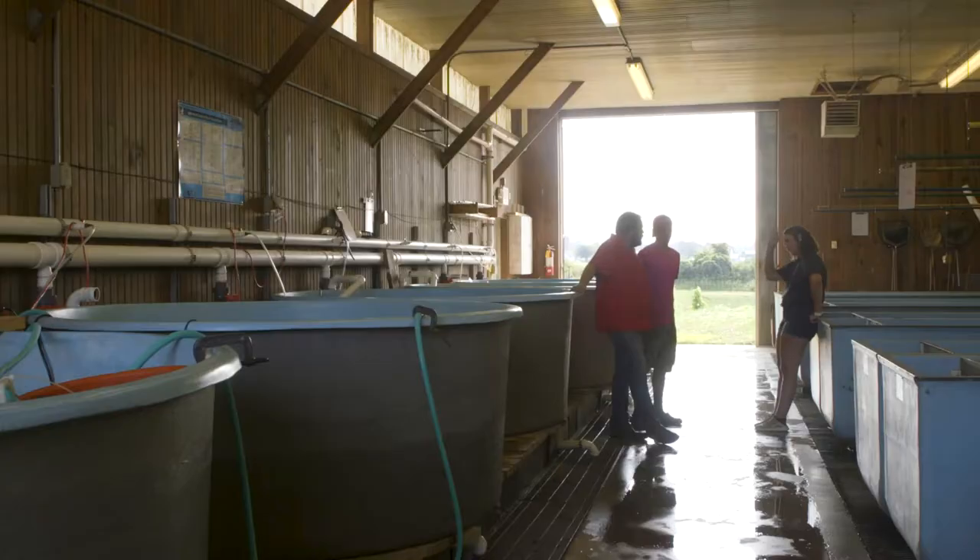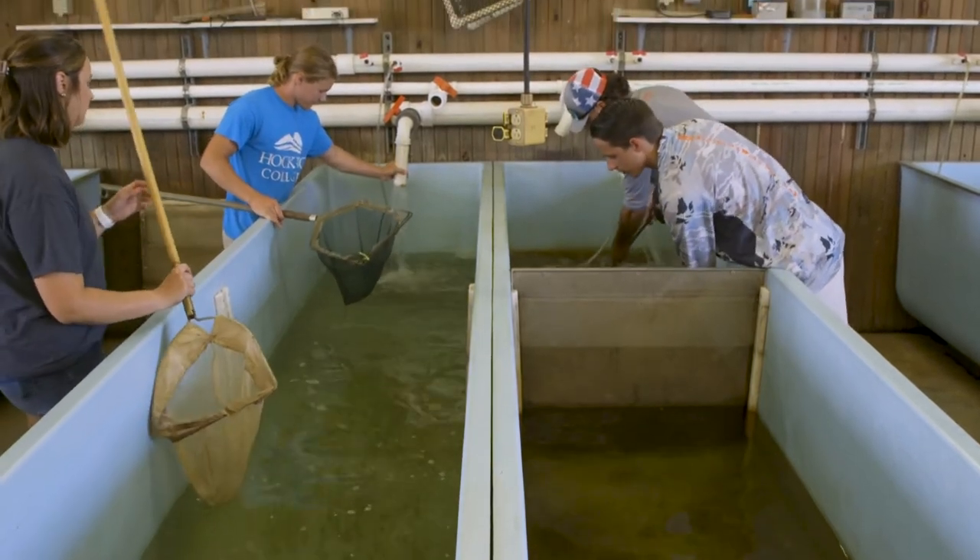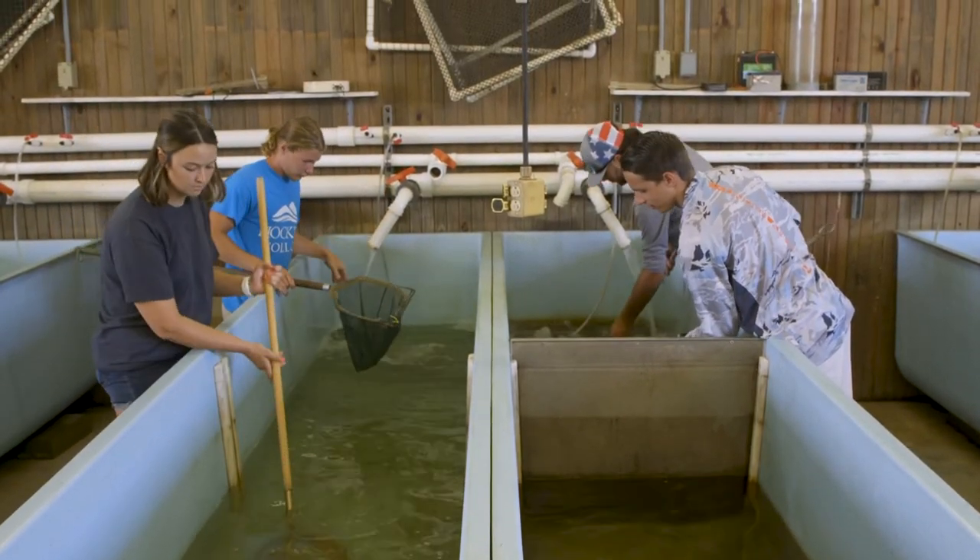My professors are sticklers for teamwork because that's what's going to help us in the future. They don't want to just throw us on our own. Sometimes there are personalities that don't match up together, so it's good to learn now how to overcome that and still work professionally.